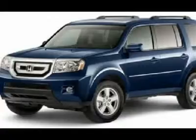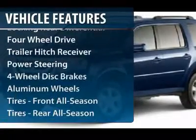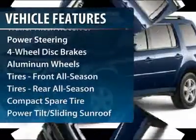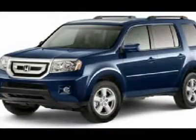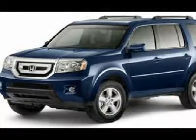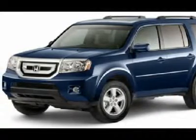Here are some of this vehicle's great options: power passenger seat, CD changer, navigation system, driver lumbar, adjustable steering wheel, power steering, keyless entry, four-wheel disc brakes, four-wheel drive, and an additional rear seat.